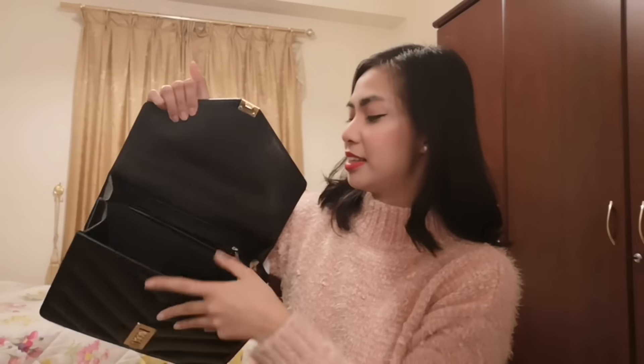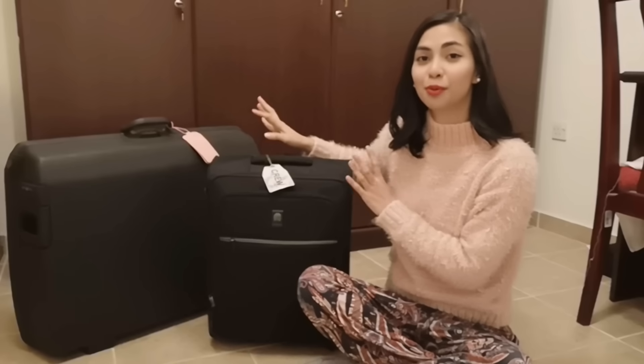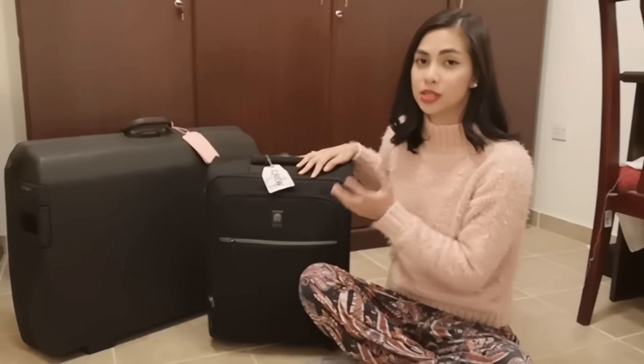That's it — it's empty now. See how spacious it is! I also want to show you guys what I have inside my trolley and suitcase, provided by the company. For the trolley, it's mandatory that we bring it for every flight — even if it's just a turnaround or a layover.